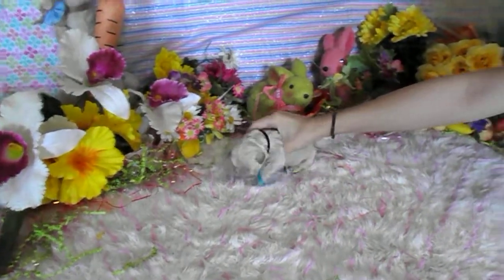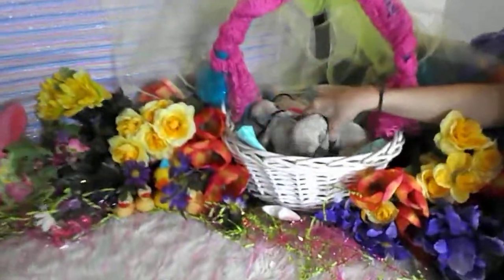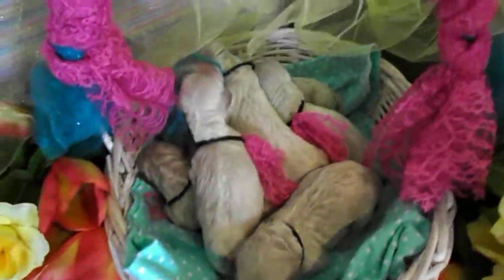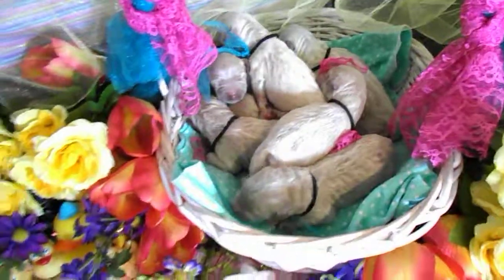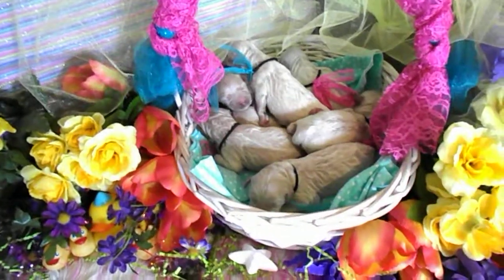Nothing cuter than a basket full of doodles. They're so sweet. Stay tuned in for more videos, and one week video and pics coming next week. Enjoy. Bye bye.